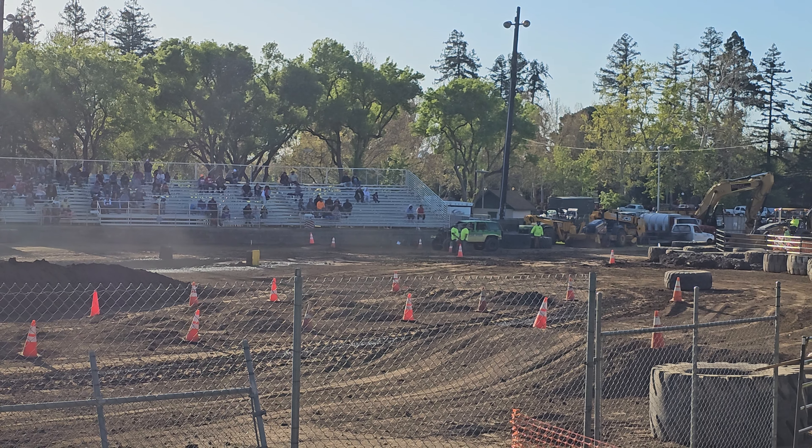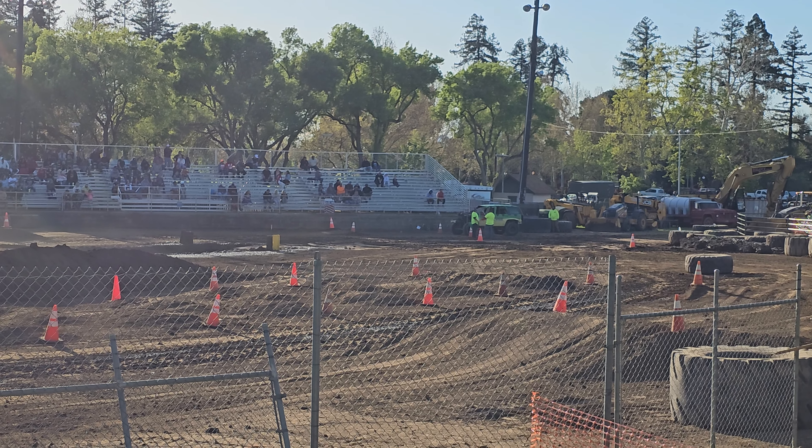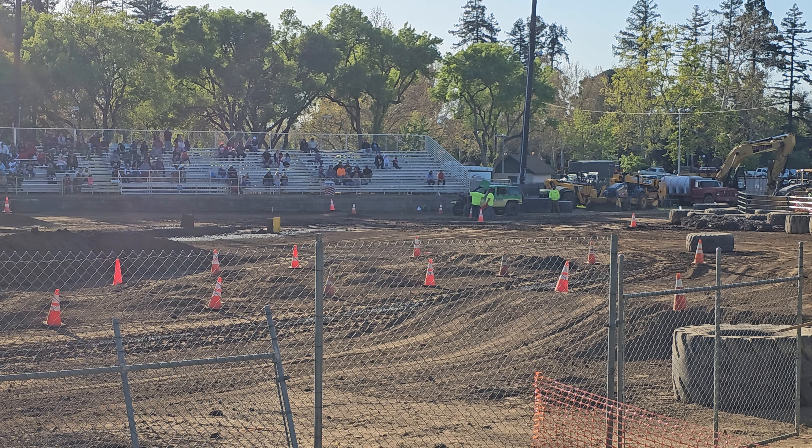Goodwin is our next driver. He had a 28.586 plus 5.